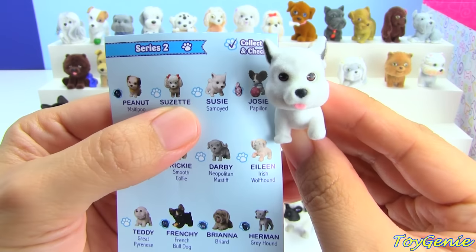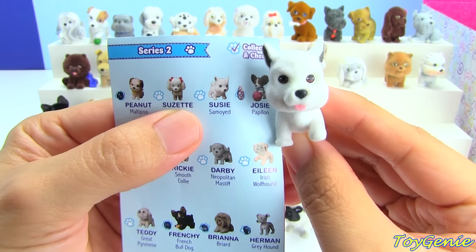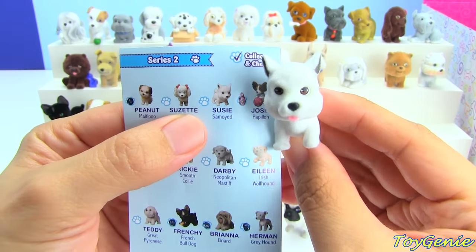Okay, this one — I think I'm going to mess up the name — I think it's a Samoyed, and the name is Susie.